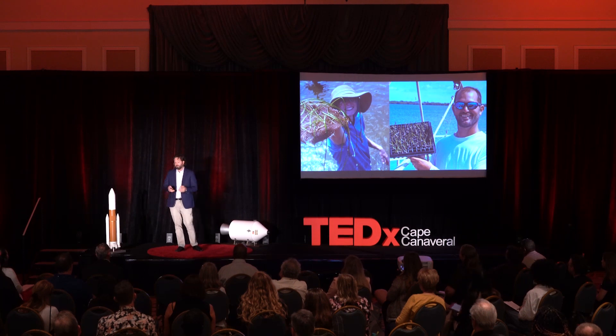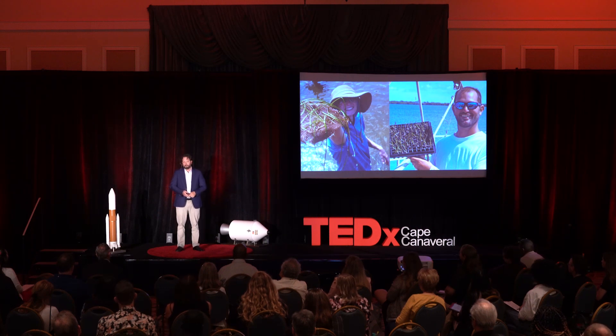As Teddy Roosevelt once said, it's not what we have that will make us a great nation — it's the way in which we use it. Thank you.